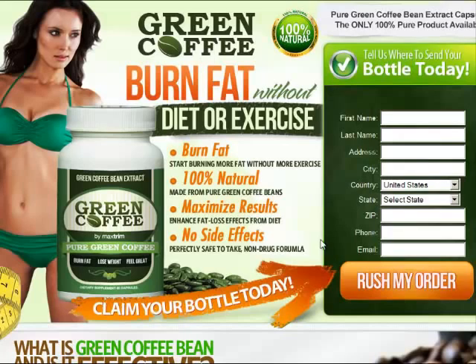As you can see on the screen here, burn fat — start burning more fat without more exercise. I personally believe exercise is very important, but evidently the product is effective without exercise. Imagine it with exercise. It's 100% natural. I only like natural products myself, and it's perfectly safe to take. It's a non-drug formula, so it's not some pharmaceutical garbage.